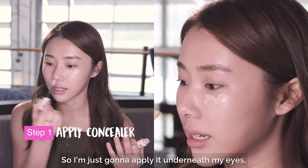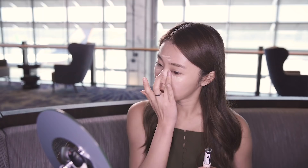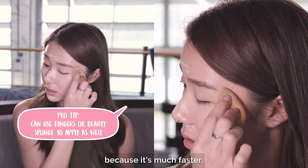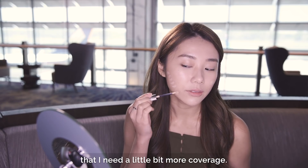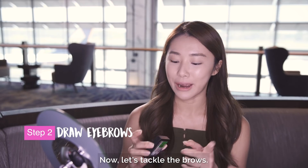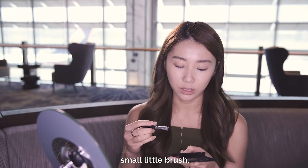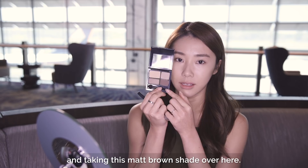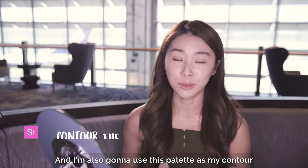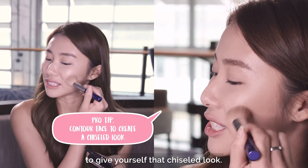I'm just gonna apply it underneath my eyes and highlight my nose. You can use your fingers or a beauty sponge because it's much faster. A second layer on areas that I need a little bit more coverage. Now let's tackle the brows — this was the free gift I got. I'm just gonna take a very flat, small little brush and take this matte brown shade. I'm also gonna use this palette as my contour to give yourself that chiseled look.